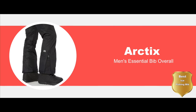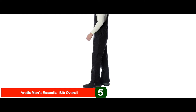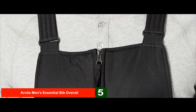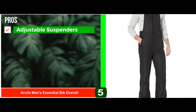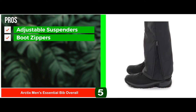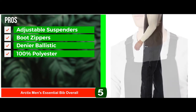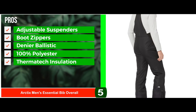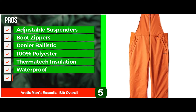First, we have the best ice fishing bib: the Arctic Men's Essential Bib Overall. This ice fishing bib is an essential requirement if you are going to cold areas for fishing, as it will protect you from falling ill and will also help you maintain your body temperature and dryness. It is available in different sizes for both men and women, and it provides maximum comfort and ease to the user. Its pros are: you can adjust your fit by using adjustable suspenders. The boot zippers help in easily pulling on and off the bib overall. The Denier Ballistic maintains the garment from wear and tear. It's made of 100% polyester, making it more comfortable and flexible. The Thermatec insulation provides warmth at temperatures ranging from minus 20 degrees to plus 35 degrees.